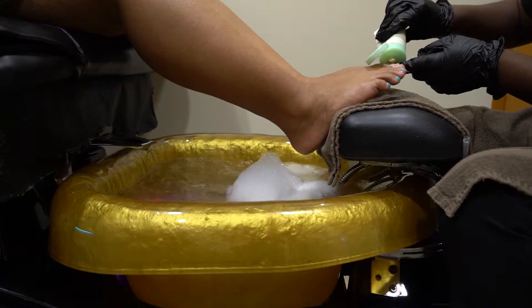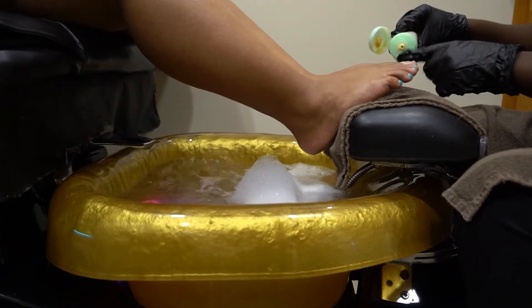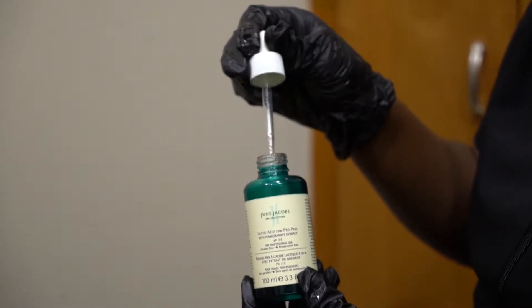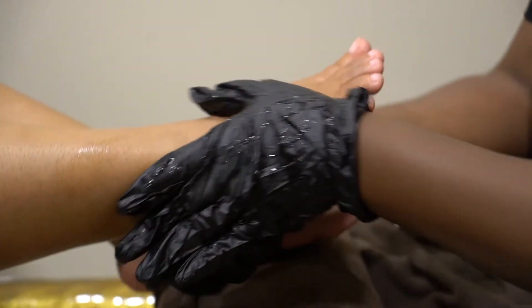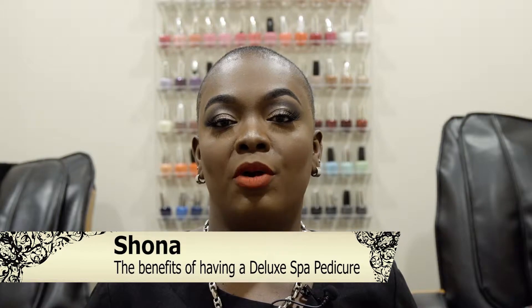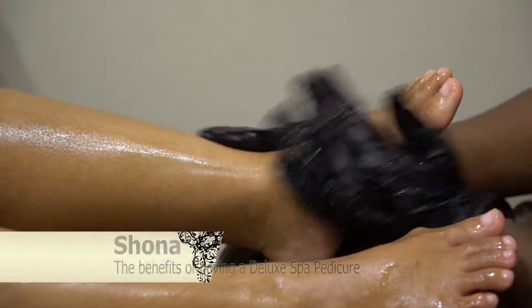A deluxe pedicure is the ultimate indulgence for your feet. It is recommended for clients with skin discoloration, unevenness, cracked heels, hard rough skin, sun damage, and wrinkled skin. A peppermint essential oil skin polish helps to remove dry and dead skin, aiding in renewal and smoothing of the skin surface.